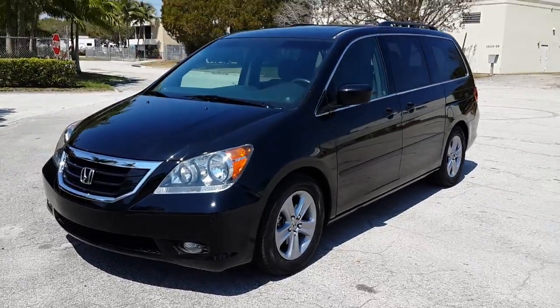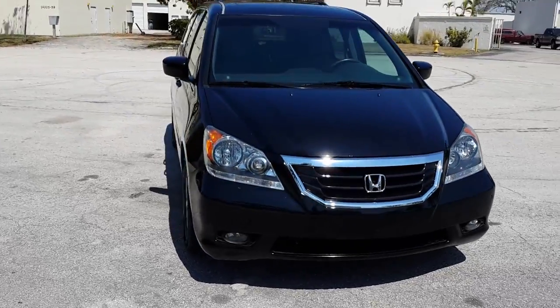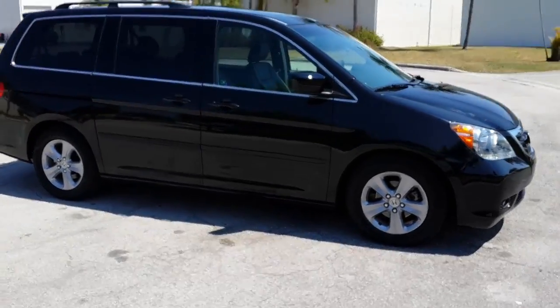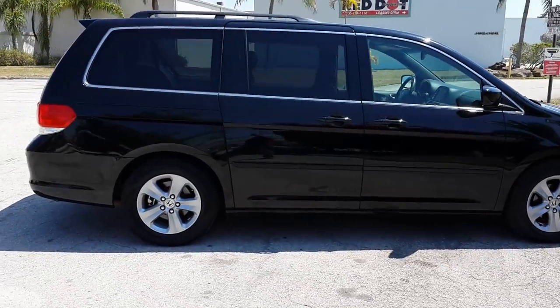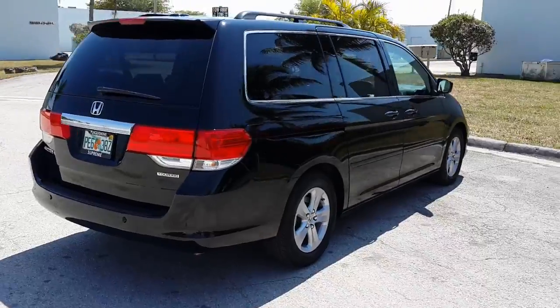Welcome! This is a 2010 Honda Odyssey Touring model. The vehicle is loaded up with navigation, DVD — fully loaded. The car's in beautiful condition, got about 70,000 miles. It's loaded up and in outstanding condition. Sunroof, navigation, black with dark charcoal interior.